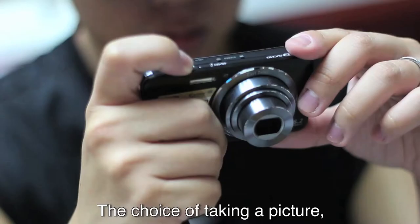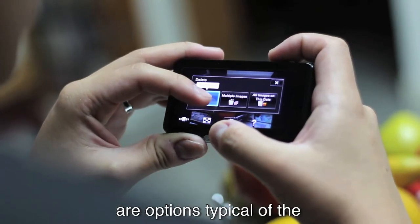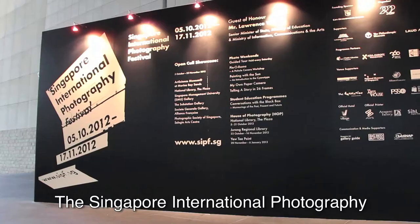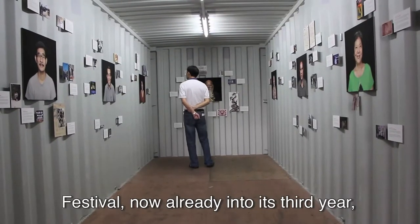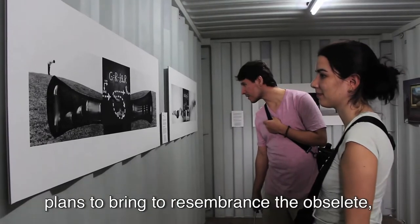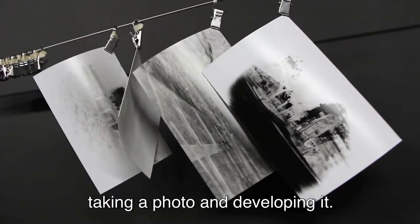The choice of taking a picture, deleting if unsatisfactory, and reshooting again are options typical of the digitised world we live in today. The Singapore International Photography Festival, now already into its third year, plans to bring to remembrance the obsolete yet fundamental photography processes of taking a photo and developing it.